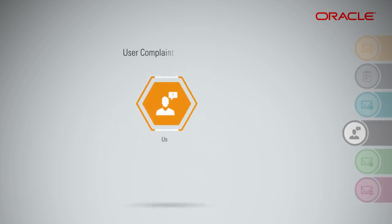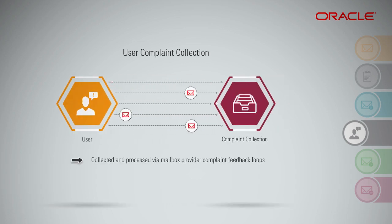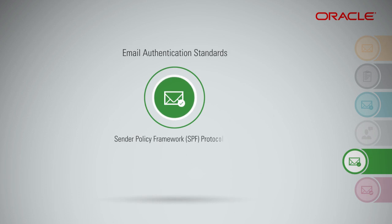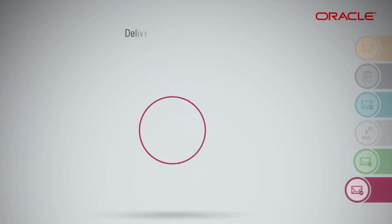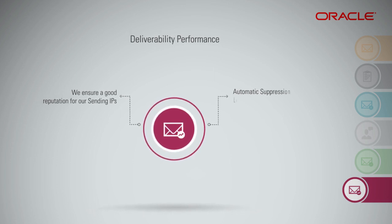This service includes user complaint collection. Users' complaints are collected and processed via mailbox provider complaint feedback loops. The setup of these complaint feedback loops is fully automated within email delivery. When user spam complaints are collected, the user is added to the suppression list to protect the customer's sending reputation. Sender Policy Framework, SPF Protocol: SPF is an essential foundation for providing good deliverability for your domain and protecting you from abuse like spam or phishing attacks. We ensure a good reputation for our sending IPs, along with automatic suppression list management.